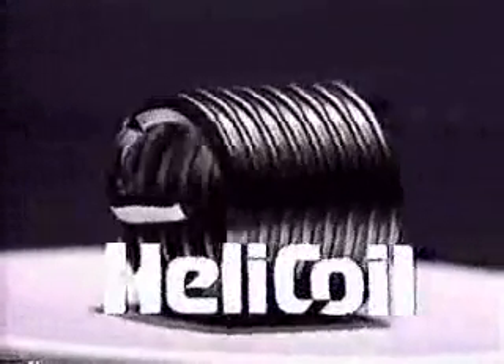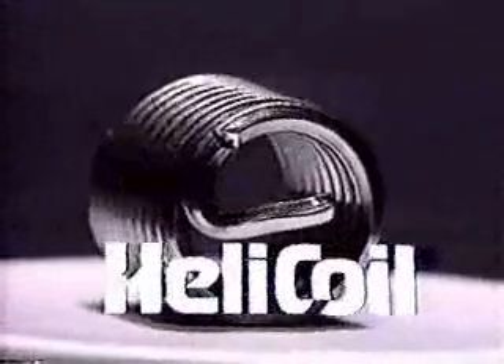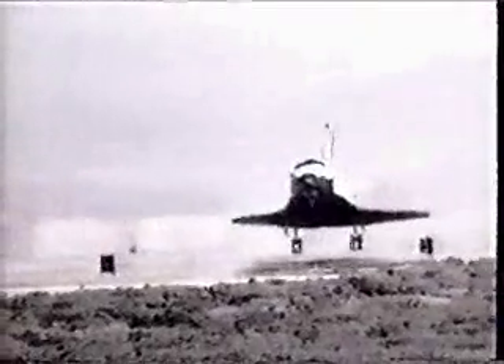Helicoil screw thread inserts are another world-class product from Emhart Fastening Technologies. They justly earn their title since they have been a specified component on every U.S. space program.